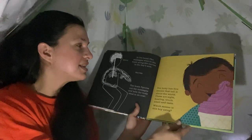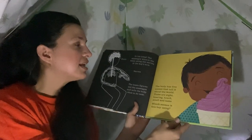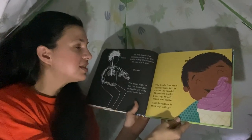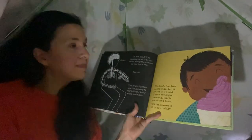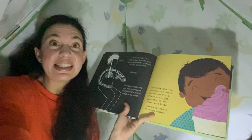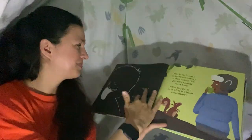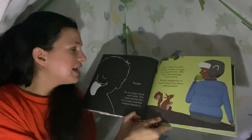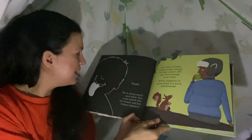The body has five senses that tell it about the world: sight, hearing, touch, smell, and taste. Which senses is this boy using? He's eating some ice cream. It looks like he's using his sense of taste. He is using smell and taste — his nose smells the ice cream and his tongue tastes it.